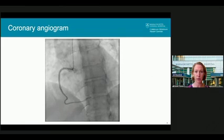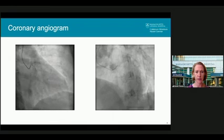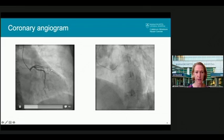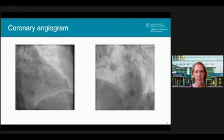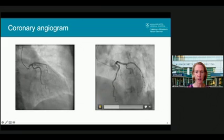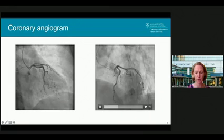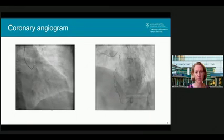Shown here is her right coronary artery. You may notice at the very origin of the right coronary artery there's a slight pinching of the vessel — there was concern for possible vasospasm from the catheter — but no obstructive coronary disease was shown, and no tapering of the vessel or sudden cutoff. On the left side, the circumflex artery and the left anterior descending artery again show no obstructive coronary disease. So she meets the definition of MINOCA.